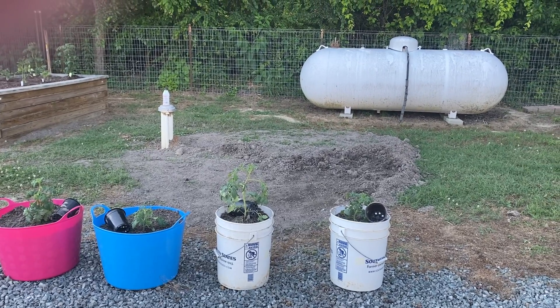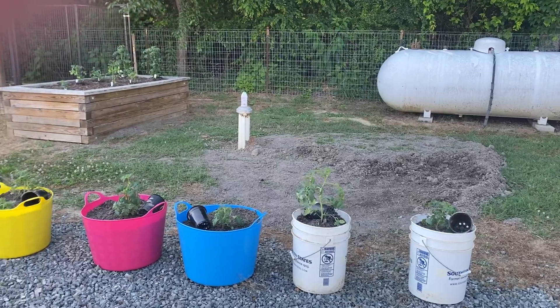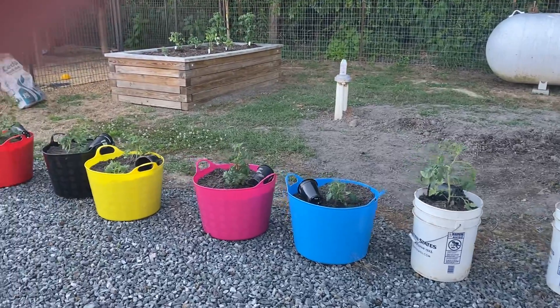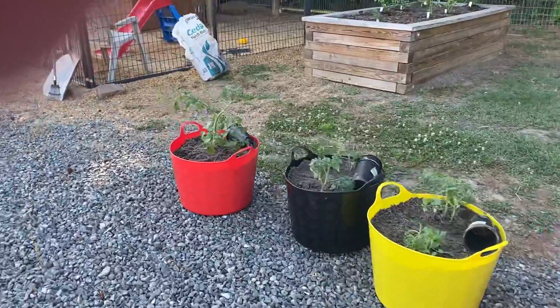Today is Sunday, June 14th, 2020, and these are tomato plants. I've got little labels in there to say what they are, and I'll cut those out.